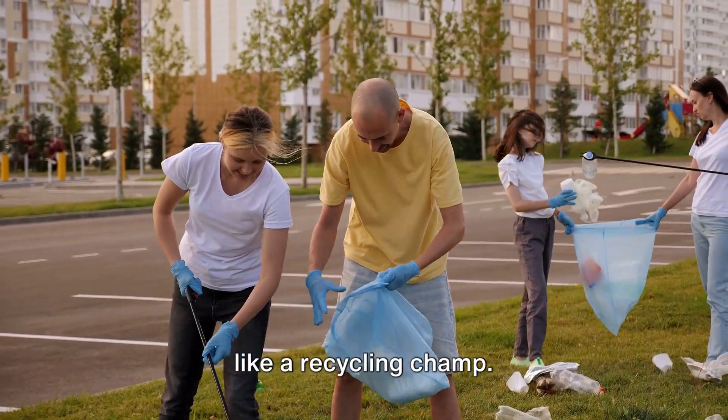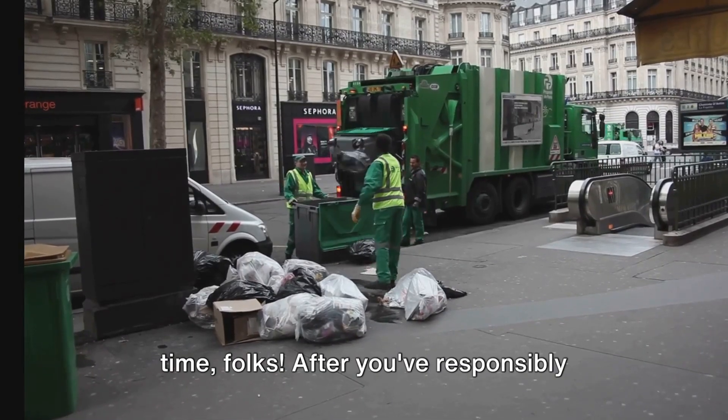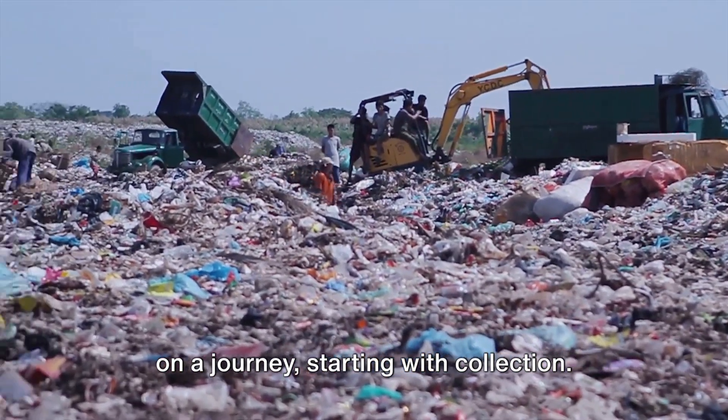So you've tossed your soda can, feeling like a recycling champ. But what's next? It's collection time. After you've responsibly disposed of your recyclables, they embark on a journey, starting with collection.